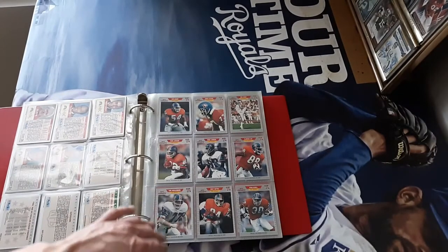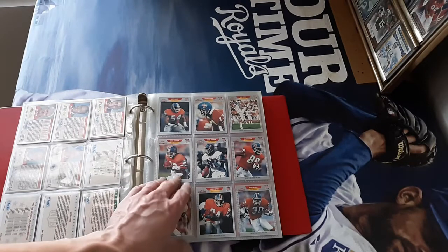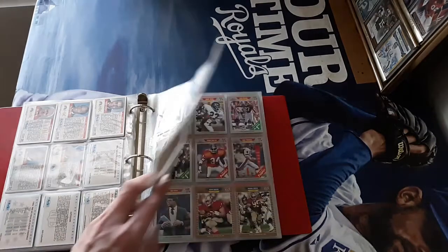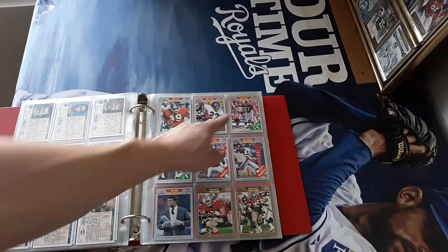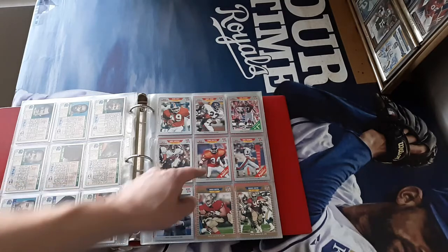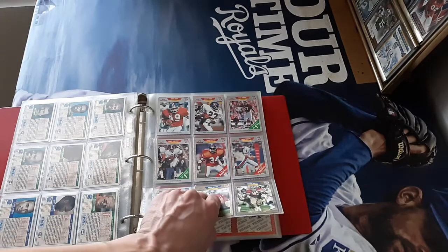Woohoo! We didn't win though. So we got Carl Mecklenburg to add to his collection. Simon Fletcher we can add - maybe we can save this with TTM. Dennis Smith. Steve Atwater rookie card, that's kind of cool. Dan Reeves - I can send that too. I think that's a Tyron Braxton rookie card. Bobby Humphrey - I thought his rookie card was 1990 but I guess it's 89.